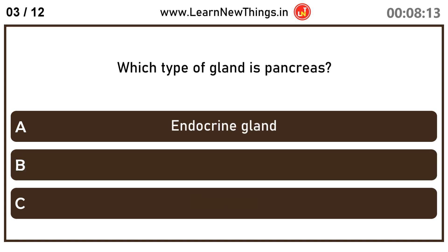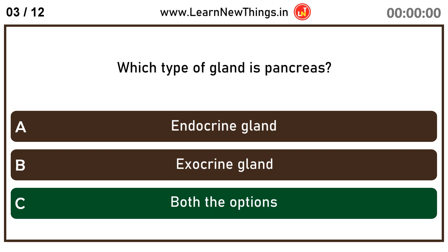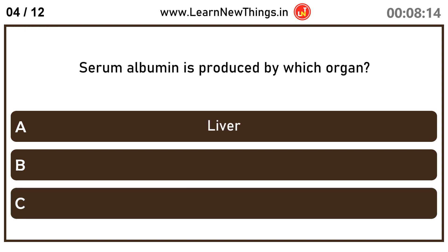Which type of gland is the pancreas? Both the options. Serum albumin is produced by which organ? Liver.